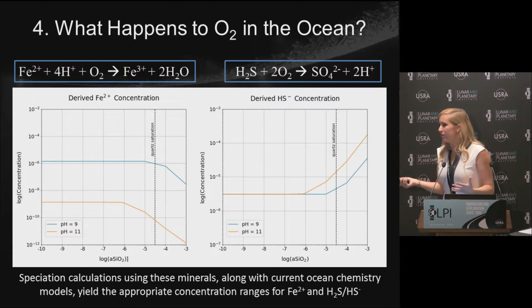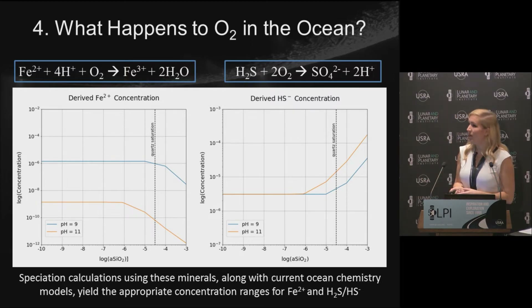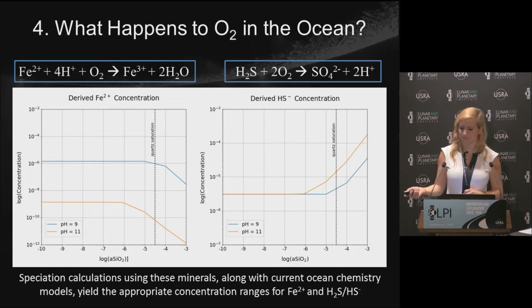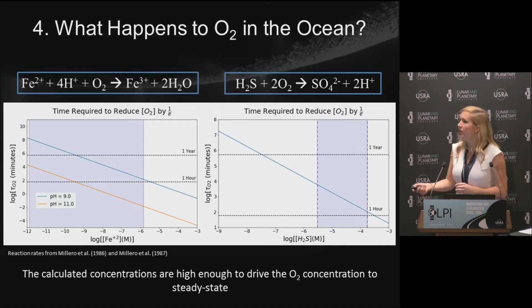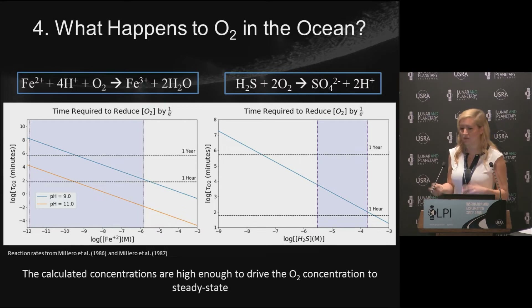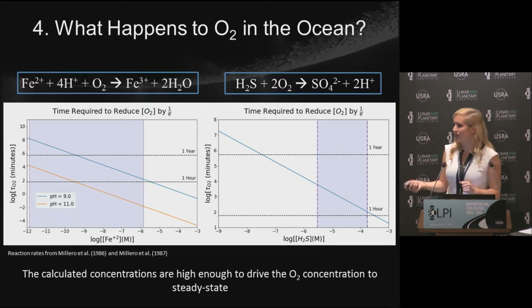So combining these stable minerals with models of Enceladus ocean chemistry from Waite et al., Glein, Postberg, and others, I can do a speciation calculation that tells me roughly how much total iron and sulfide is in the ocean. I now have upper and lower limits on reductant concentrations at pH 9 and pH 11. Placing these limits on the kinetics plot, sulfide reactions are extremely fast — somewhere between an hour and less than a year — so this reaction eats up O2 as soon as it enters the ocean. The iron reactions are slightly slower depending on silica and pH, but on billion-year timescales, that's still very fast.